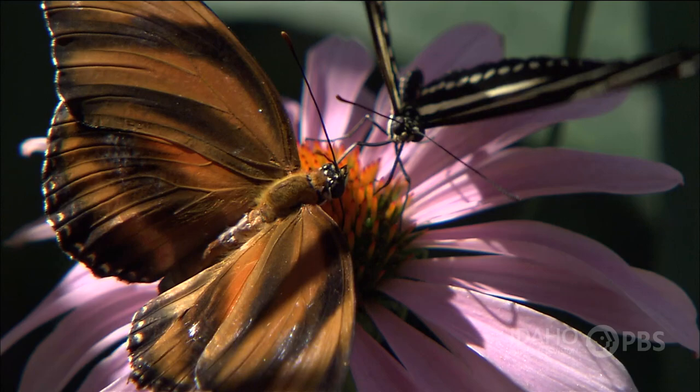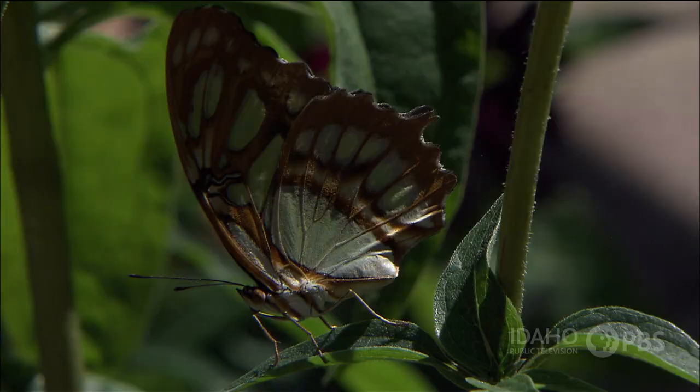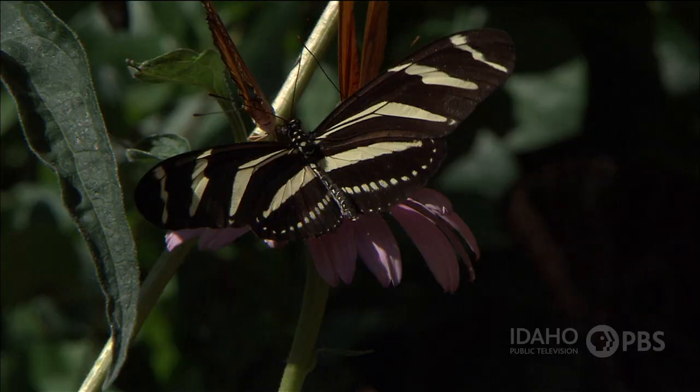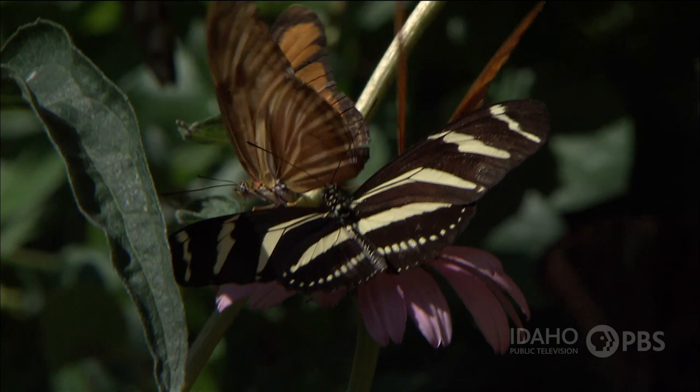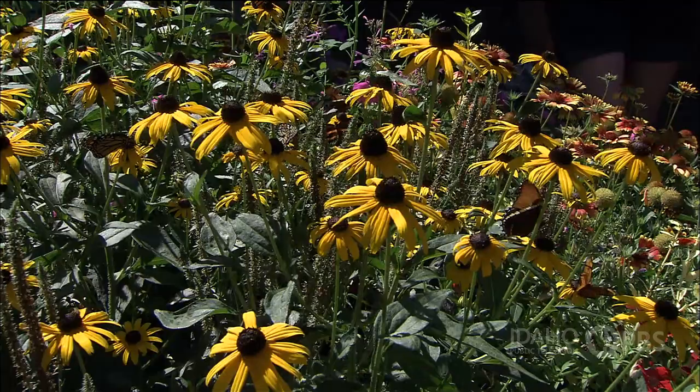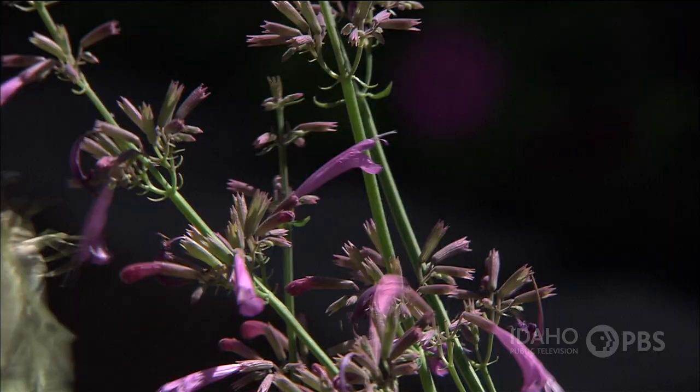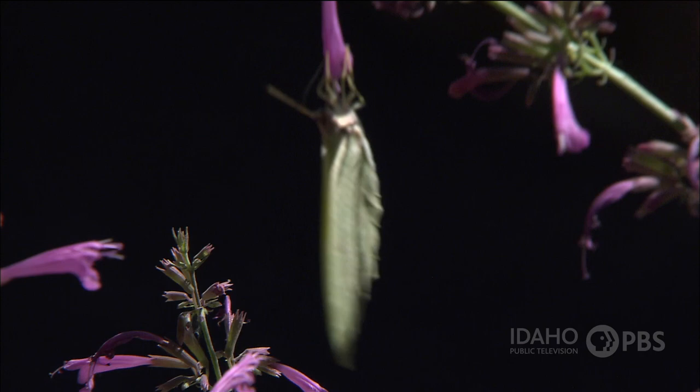Other butterflies use their colors to warn predators. Many of the brightest butterflies are actually poisonous to birds or just taste nasty. Birds see the butterfly's colors and stay away. But colorful wings can't protect butterflies when humans destroy their habitat. More than 20 butterflies and moths in the United States are endangered and may someday go extinct.